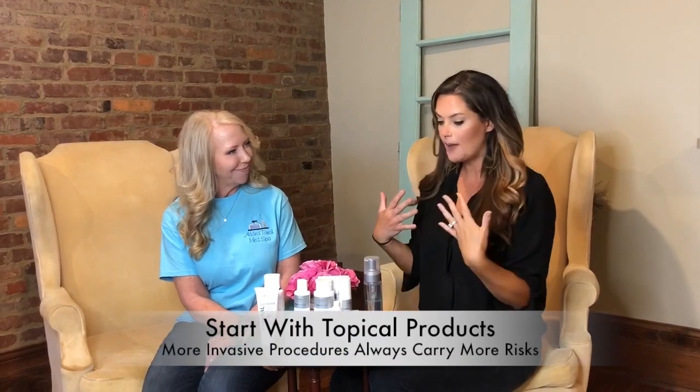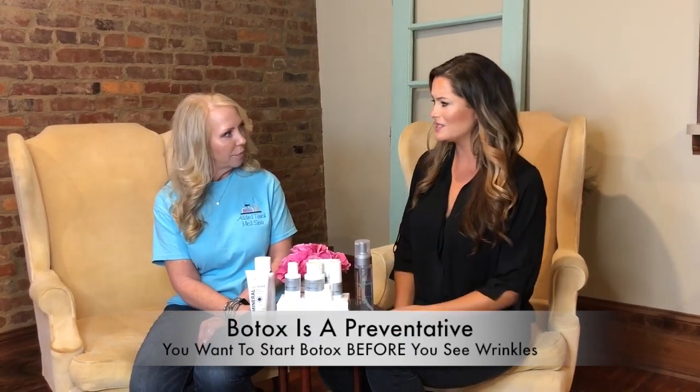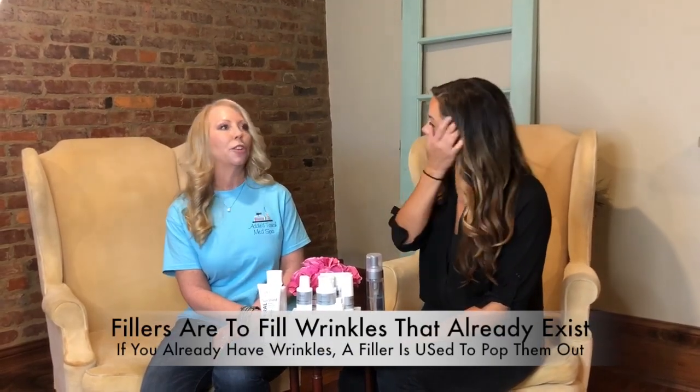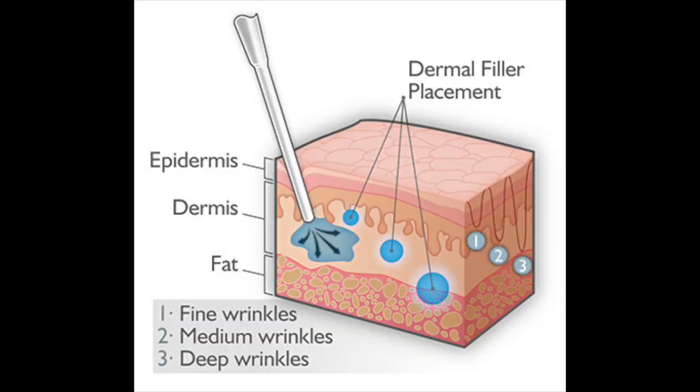Topical is great, but as we get older, sometimes more invasive procedures are — I don't want to say necessary, because everybody ages in their own way and everybody has their own comfort level with it. I started doing Botox when I was about 23, the first time I got it. At that point in your life, you don't look in the mirror and say I have wrinkles, I need Botox. You get it because it's a preventative. Whereas a filler like Restylane — filler goes in between the top two layers of the skin and plumps it up.